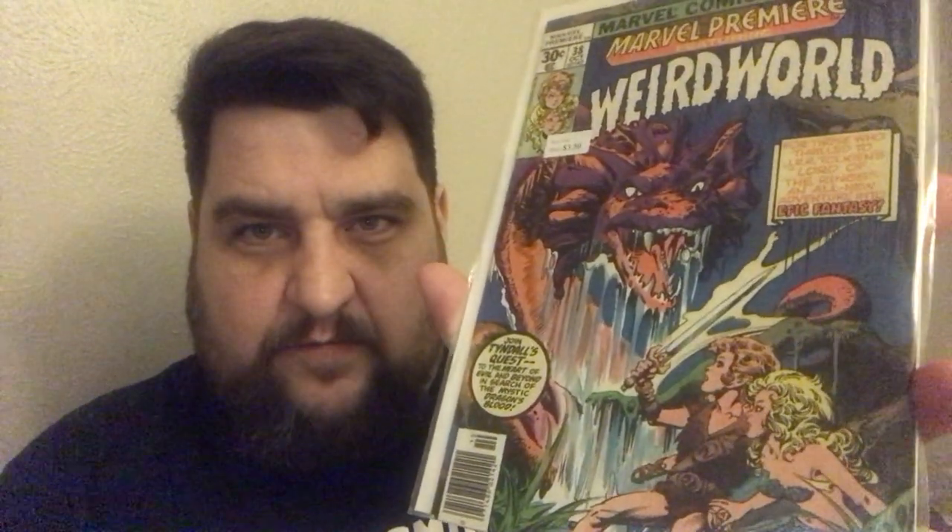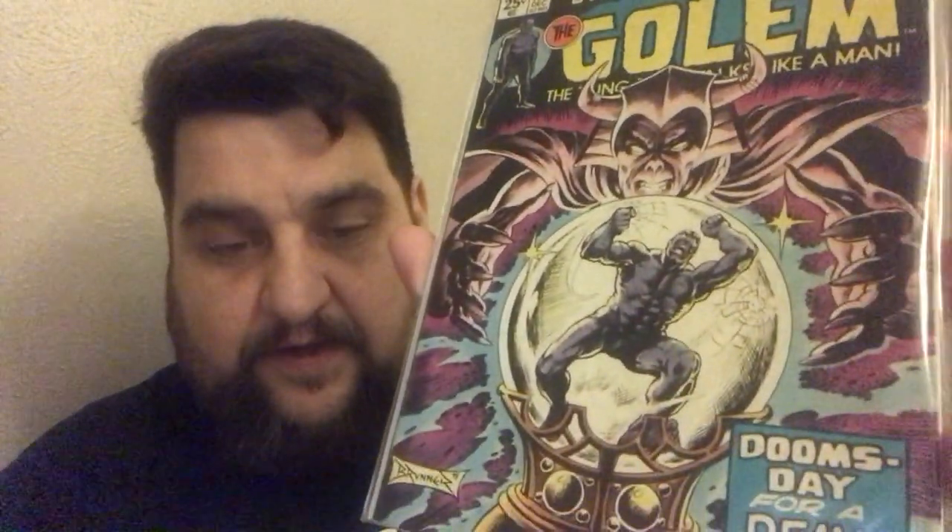Marvel Premiere number 38 featuring Weird World — is this the first Weird World? I can't remember. Strange Tales featuring the Golem — Strange Tales number 177, just a cool kind of classic Marvel book; Frank Brunner cover. This I was happy to get because I think this is kind of a key issue — this is Marvel Spotlight on Dragon Lord number 5. I know they did a facsimile reprint of this book, so I'm assuming it's a bit of a key issue, but I need to look it up.